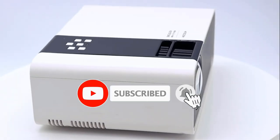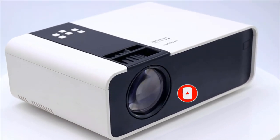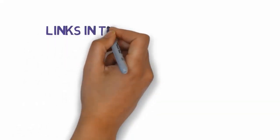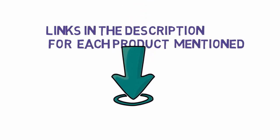Are you looking for the best wall painting projectors? In this video we will look at some of the best wall painting projectors on the market. Before we get started, we have included links in the description, so make sure you check those out to see which one is in your budget range.